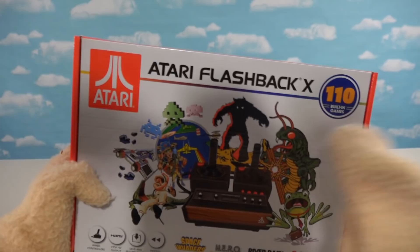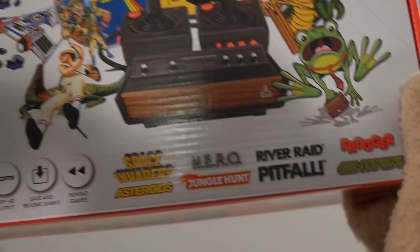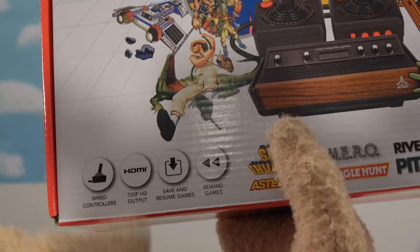I'm super excited today because we've got this brand new Atari Flashback X to look at, and it comes preloaded with 110 games - holy cow! So of course we're not gonna be able to look at all 110, but we'll look at as many as possible in this review. And check this out - look at all these cool features this thing comes with.